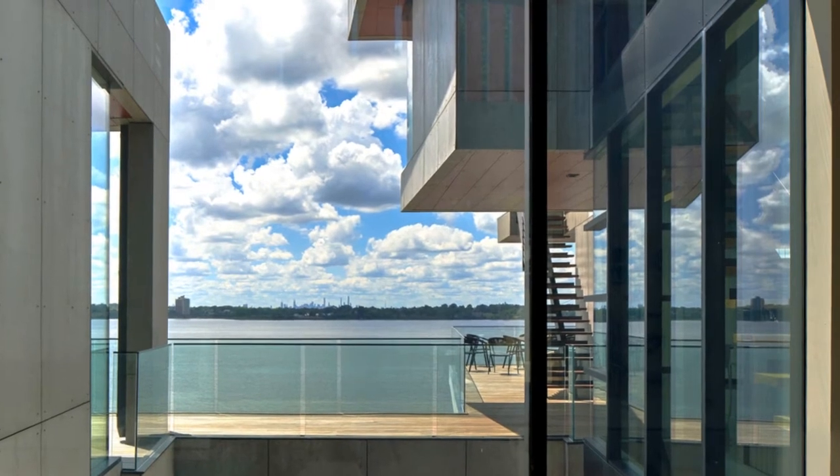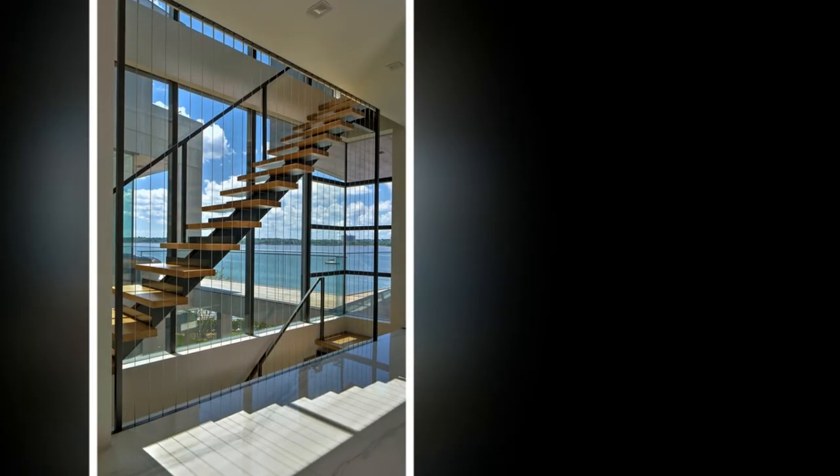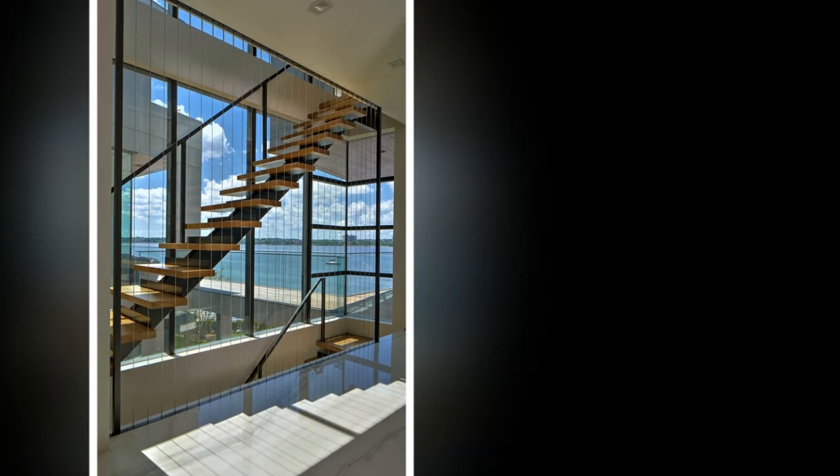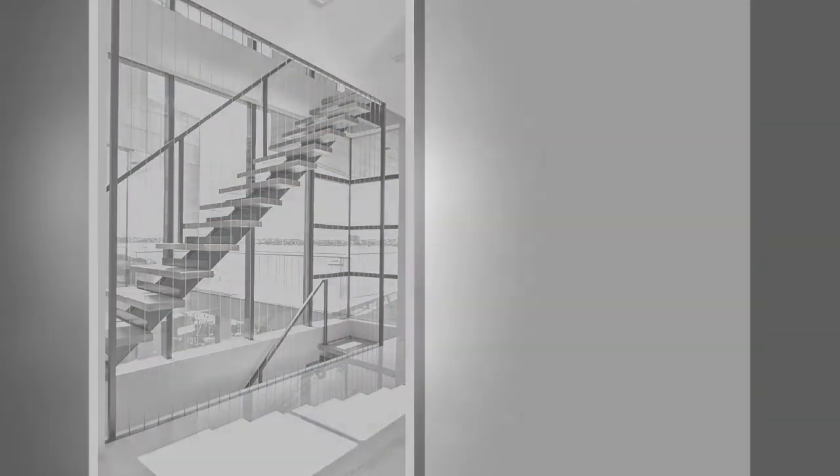The configuration of the home is a U-shape surrounding a rear courtyard. This shape, along with suspended pods, assures water views to all occupants while not compromising privacy from the adjacent homes.